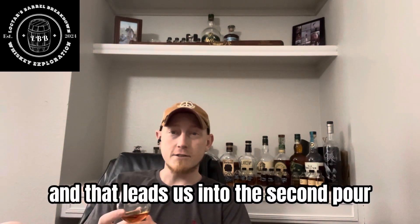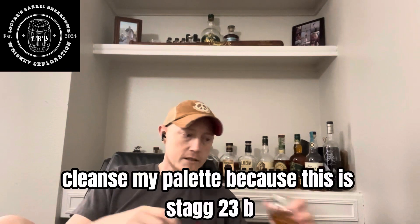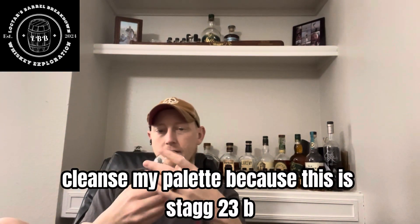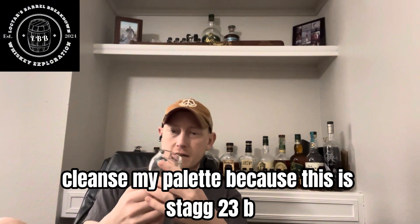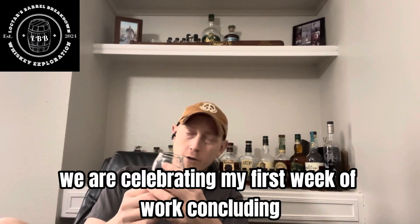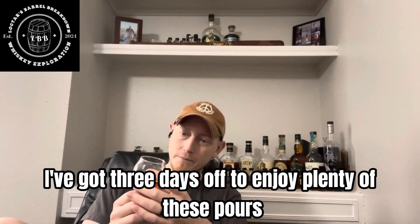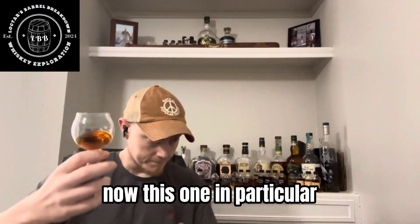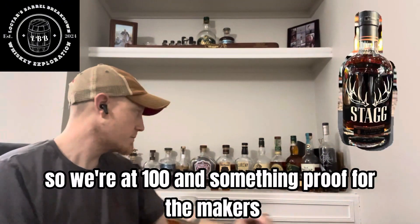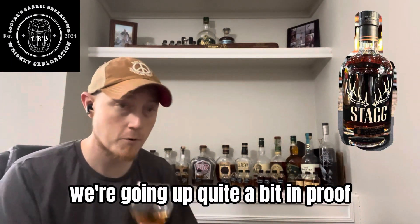And that leads us into the second pour. I should probably cleanse my palate because this is Stag 23B. Once again, thank you Drizzo for sending me these samples. We are celebrating my first week of work concluding — I've got three days off to enjoy plenty of these pours. So we're at around 100-something proof for the Maker's. For the Stag 23B, it's 127.8 — so we're going up quite a bit in proof.